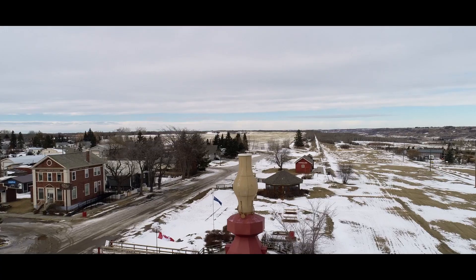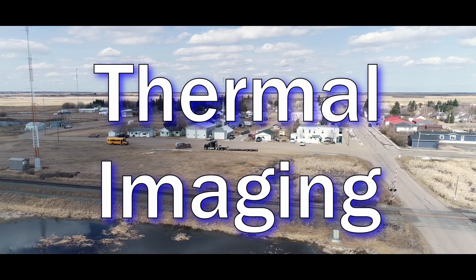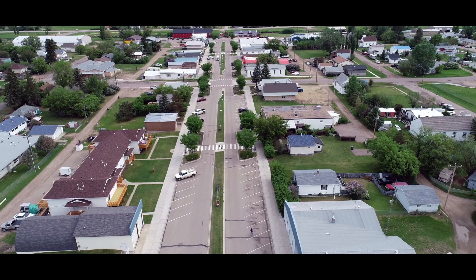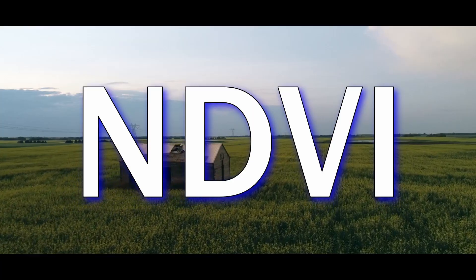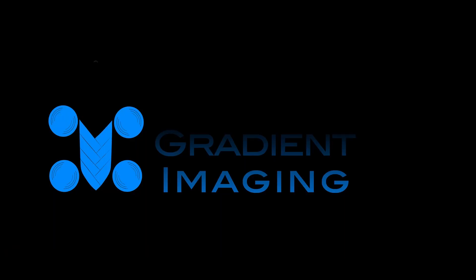Today we're going to talk about FPV drones. Hi guys, welcome to the video. Glad you're able to join me. Hope you're doing well. If you're new around here, my name is Mike. If you're a returning viewer, my name is still Mike, but you would have known that already.